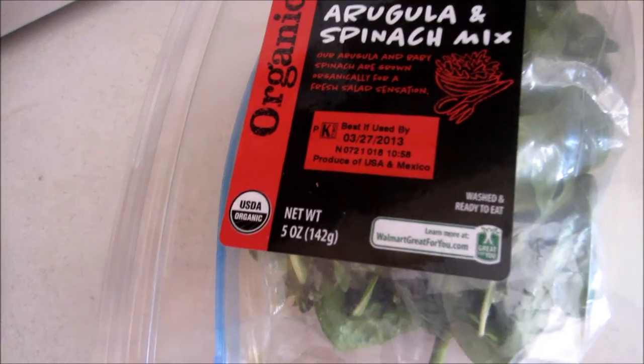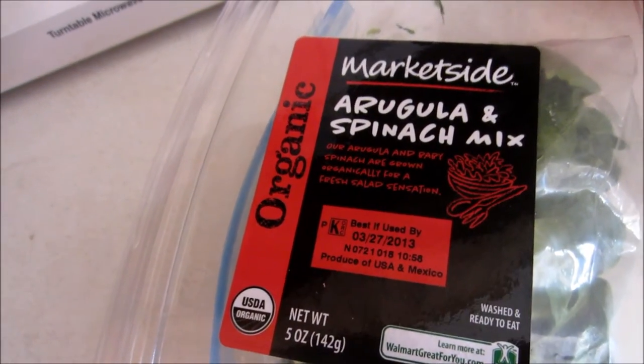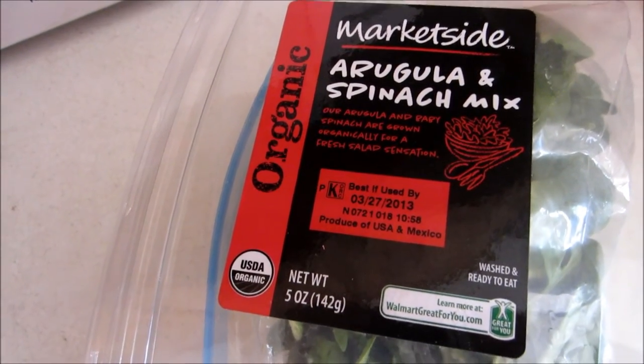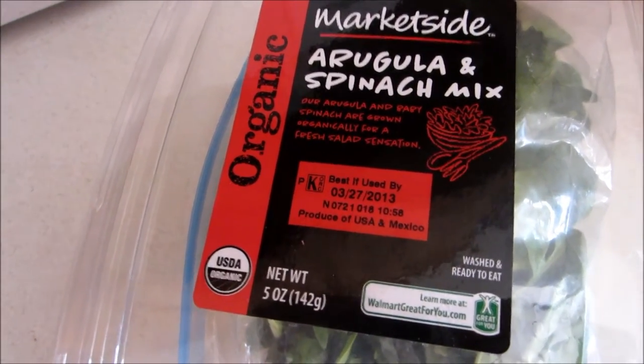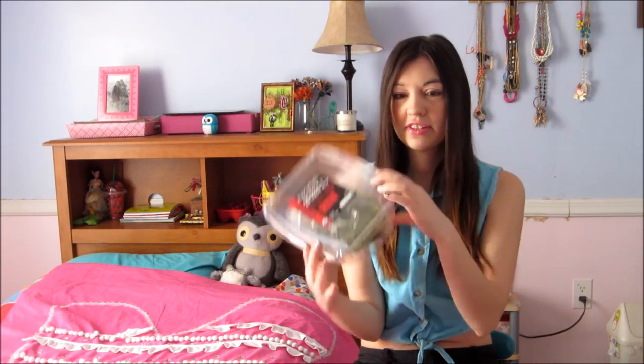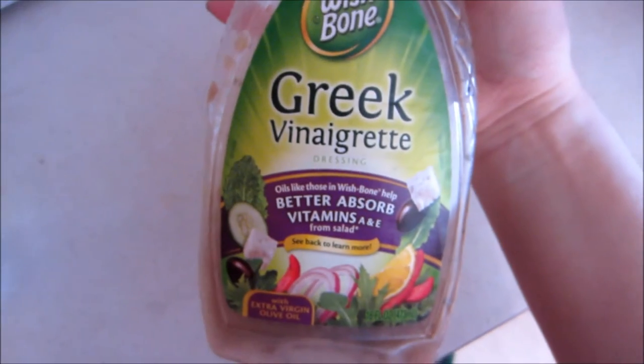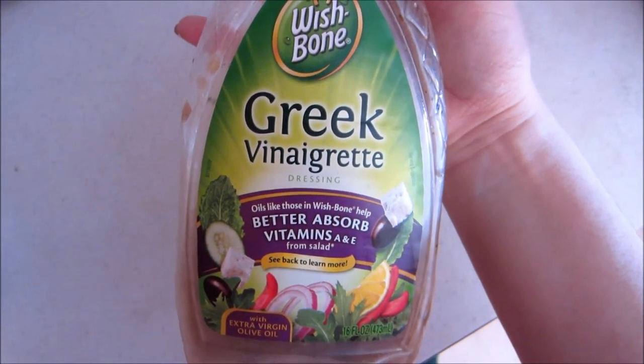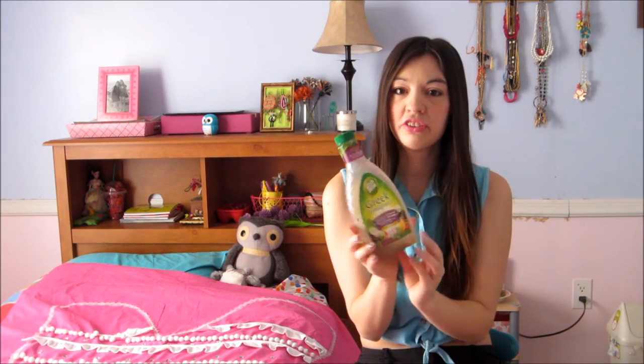My favorite kind of lettuce for my salads would be spinach. This is the kind I get — it's the Market Side arugula and spinach mix, and it's organic. This is the kind I'm using right now. Currently one of my favorite dressings is the Greek vinaigrette by Wishbone — it also has feta cheese and olives mixed in, and it's just really good dressing. I think it's awesome for your salad.